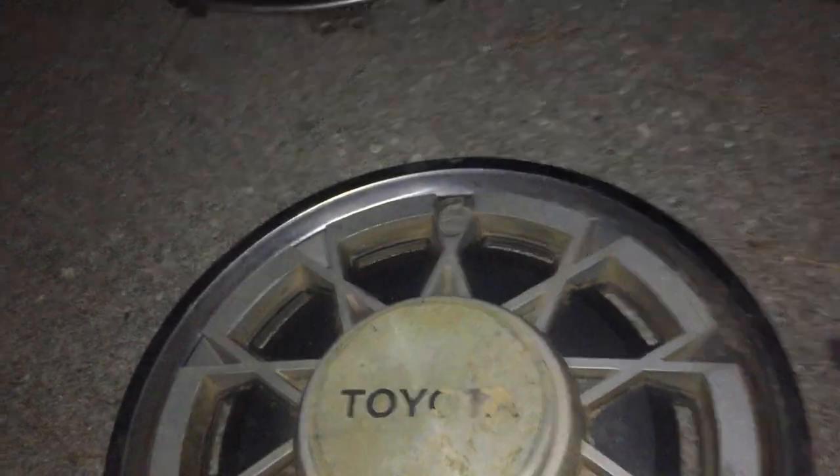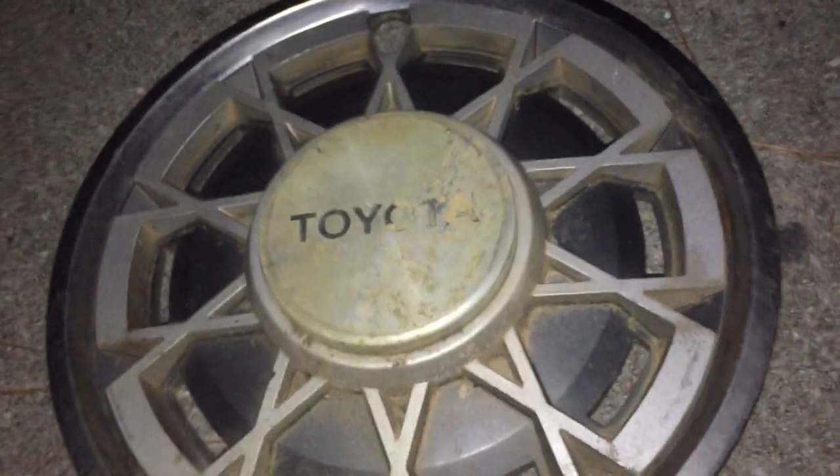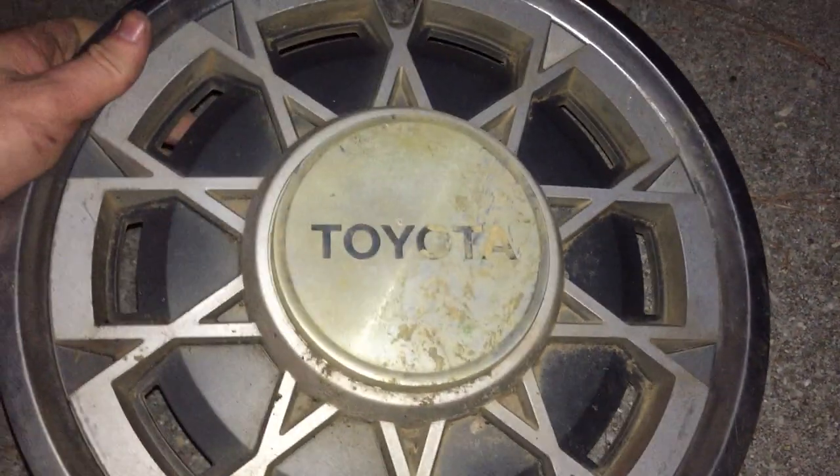Next is a 1981 Toyota Corolla — also a dirty hubcap that I'm going to clean. Back when Toyota made good hubcaps — now they're just flimsy and break a lot — so I had to get that one.